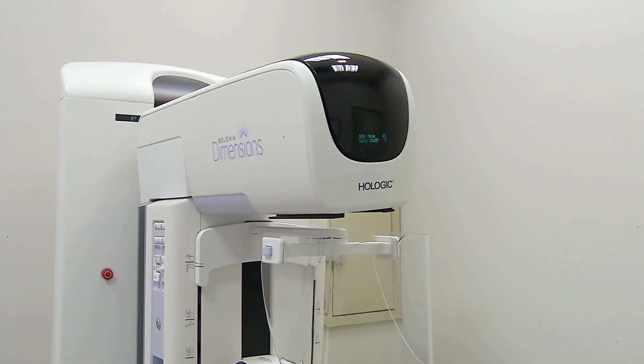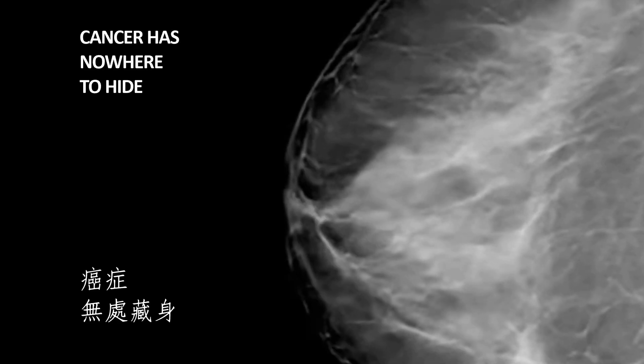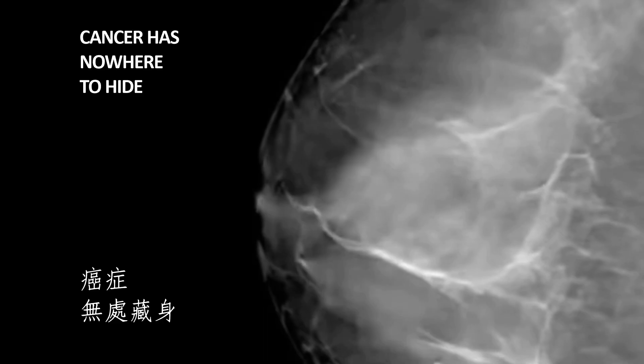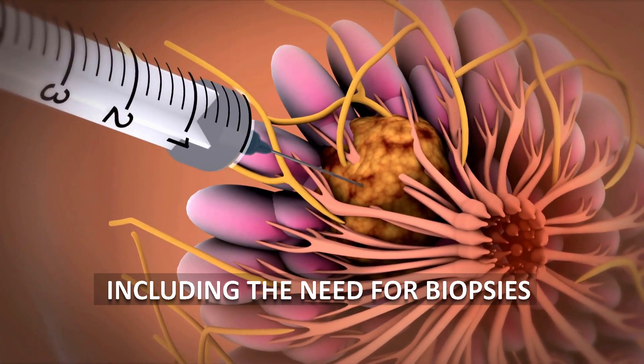3D mammogram would help us to detect and to uncover any cancer that may be hidden under dense breast tissues. And that will reduce unnecessary procedures such as further testing or even biopsies.